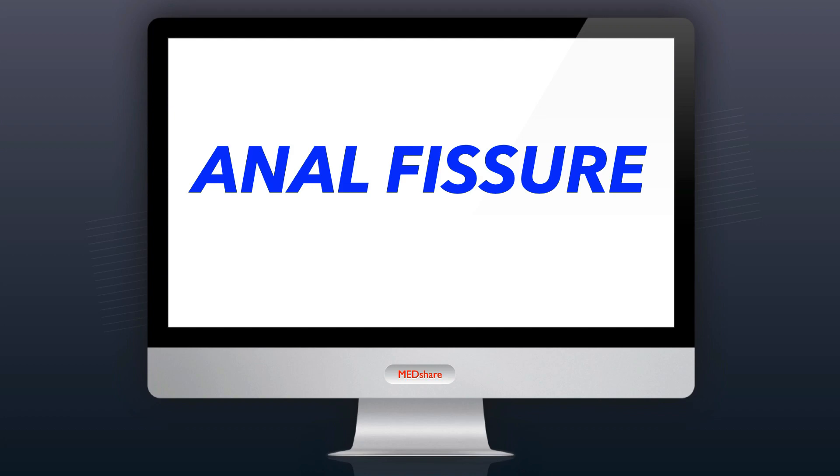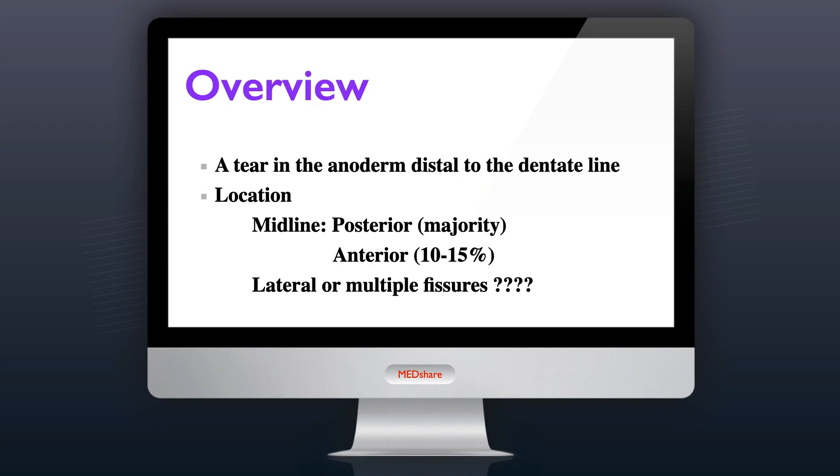Anal Fissure. A fissure in ano is a tear in the anoderm distal to the dentate line. Most are located at the posterior midline, but 10% are anterior, especially in women. Lateral or multiple fissures should raise suspicion of trauma, inflammatory bowel disease, lymphoma, neoplasm, or infection, and require further investigation with biopsy and endoscopic evaluation.